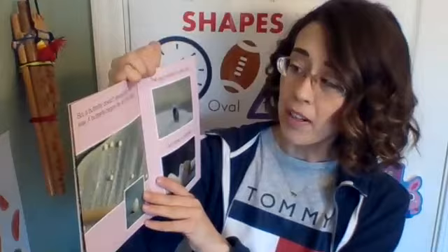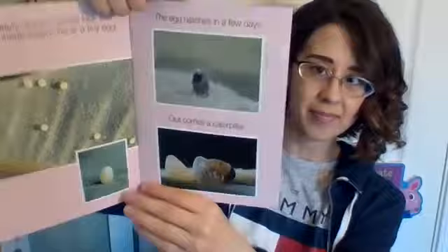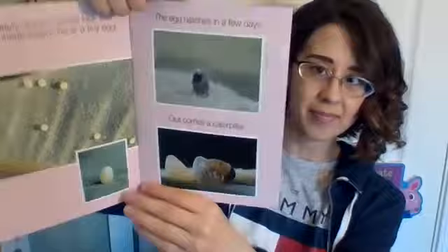But a butterfly doesn't always look this way. A butterfly begins life as a tiny egg. The egg hatches in a few days and out comes a caterpillar. The young caterpillar is very hungry — it eats its eggshell. Then it starts to eat leaves. It eats many, many leaves.